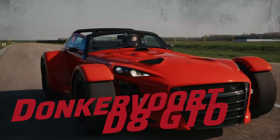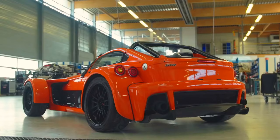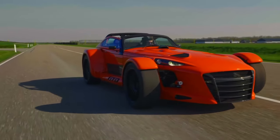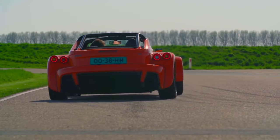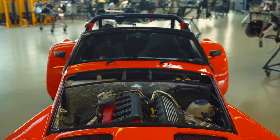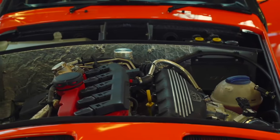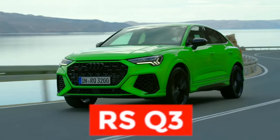The Donkervoort D8 GTO. If the D8 GTO looks like a Caterham's crazier, more powerful, extreme twin brother drawn by an anime artist, it's because the D8 is based on the Lotus 7, modernized with an emphasis on improving aerodynamics. The automaker from the Netherlands was able to generate downforce while still reducing air resistance by 20% over the previous model. The D8 GTO uses a 2.5-liter 5-cylinder TFSI engine from Audi, tuned to achieve 340–380 horsepower, the same engine found in the Audi RS3, TT RS, and RSQ3. Its relatively small turbocharged nature makes it easily tunable, which is exactly why Donkervoort uses it.